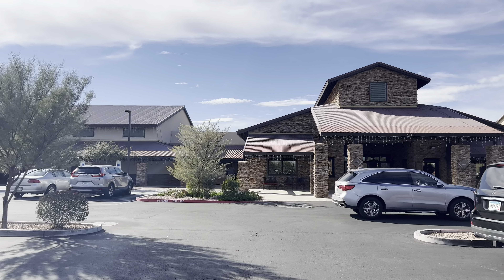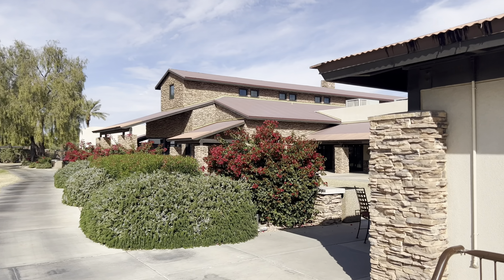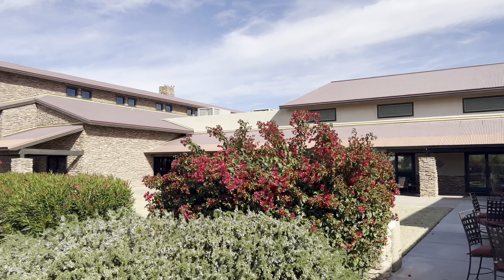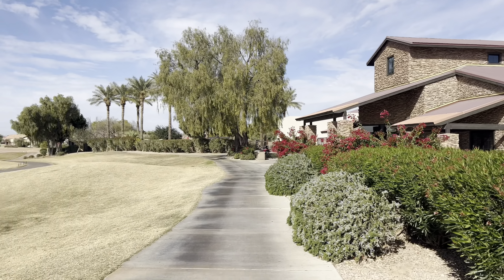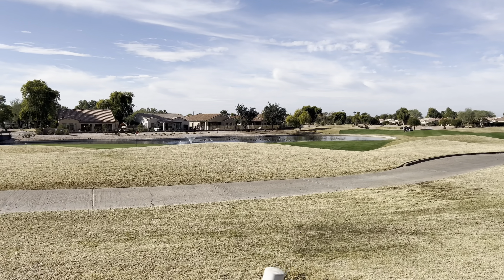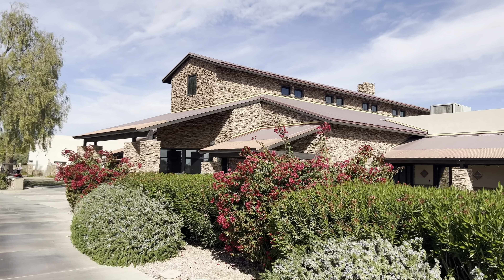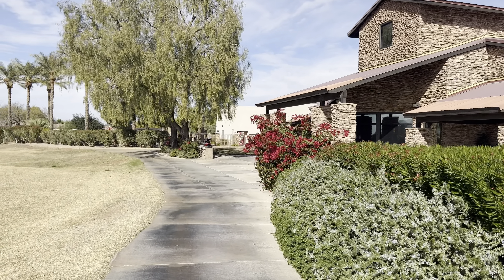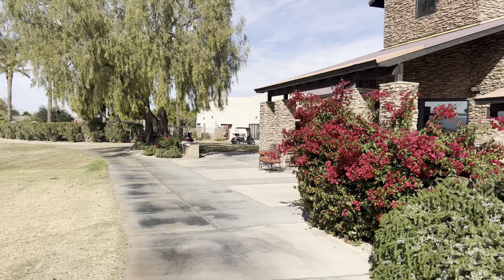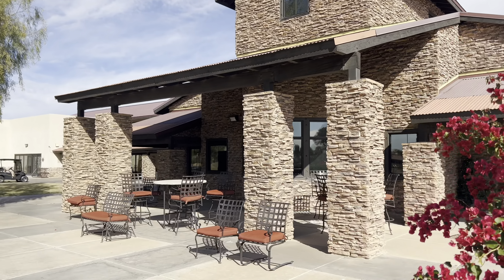This is a Trilogy community, so of course with that comes the amazing upscale resort style amenities that they are so well known for. You can see they did a really good job designing this clubhouse — it's a pretty unique design and they make really good use of the space. One thing you will hear from clients is that it is not as posh feeling as some of the other Trilogy communities, but they still did a very good job. It is a little bit older than some of those other communities, so that may be why it's not quite as luxurious feeling, but they did a really good job in here in my opinion.